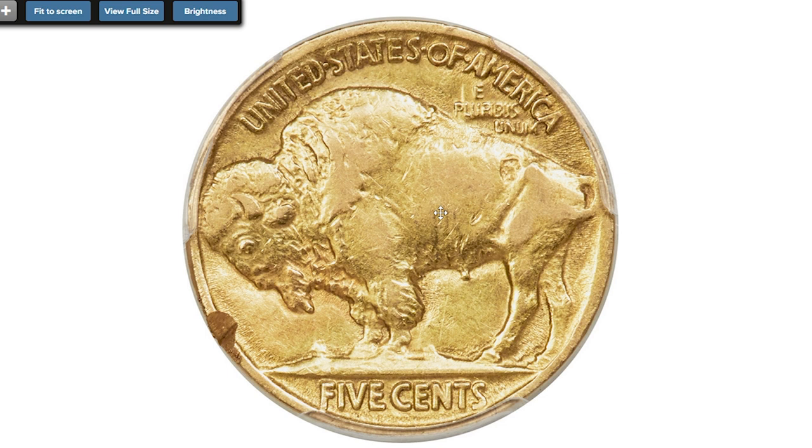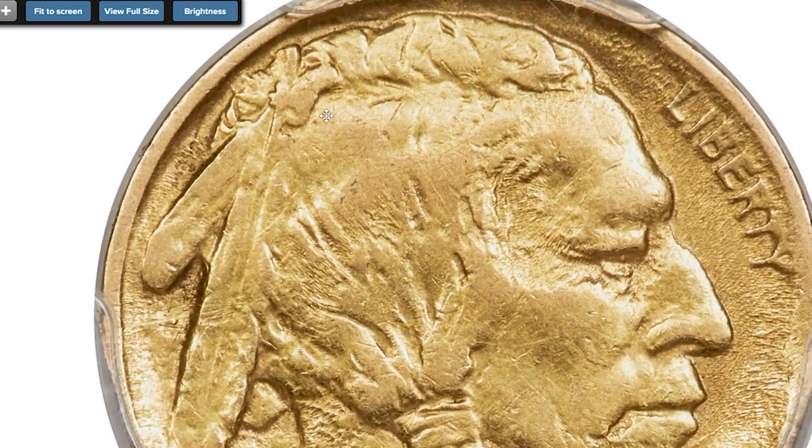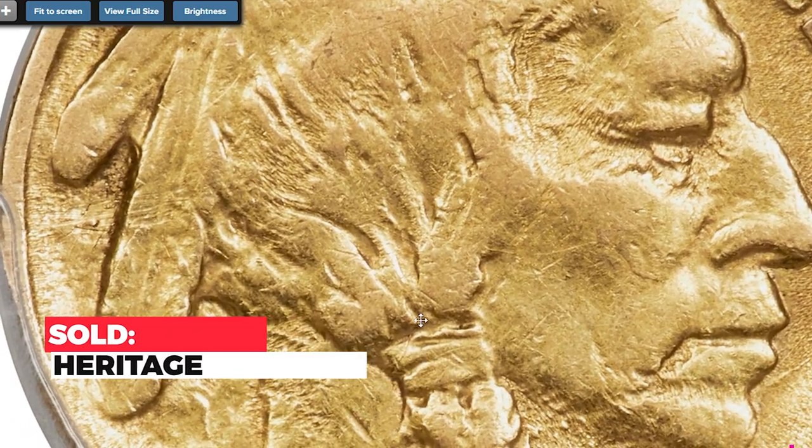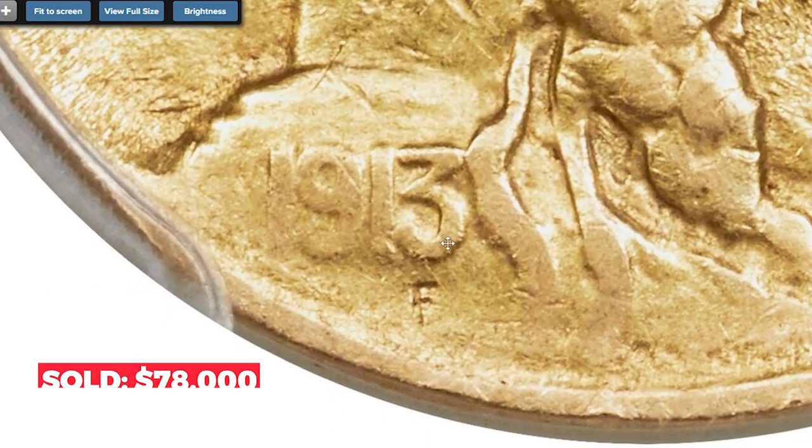Aside from a bright rim scrape on the reverse at 7:30 that PCGS deemed a test cut, how this piece was struck is still unknown. This unique piece ended up selling for $78,000 in 2021 at Heritage Auctions.